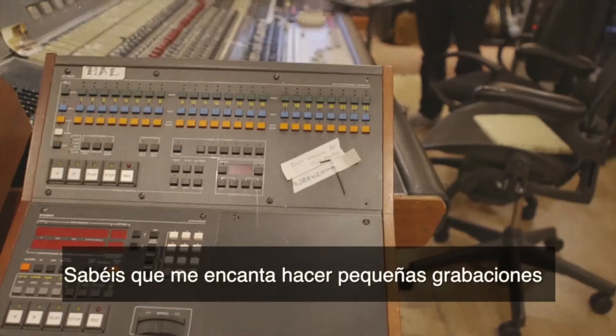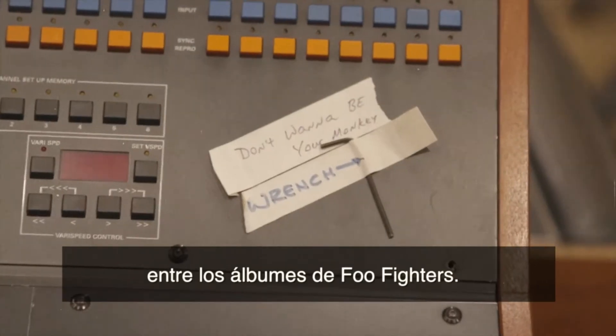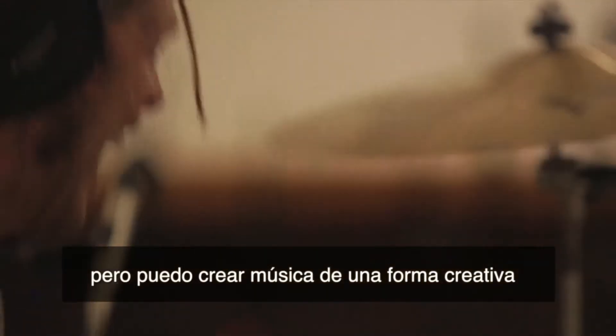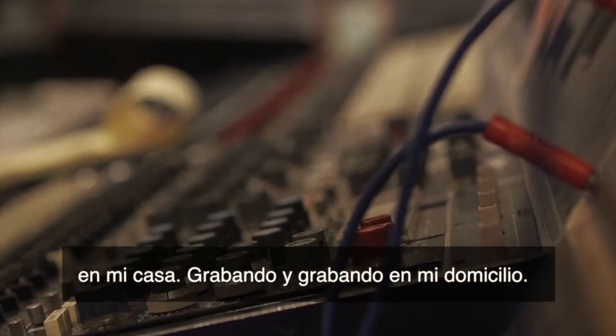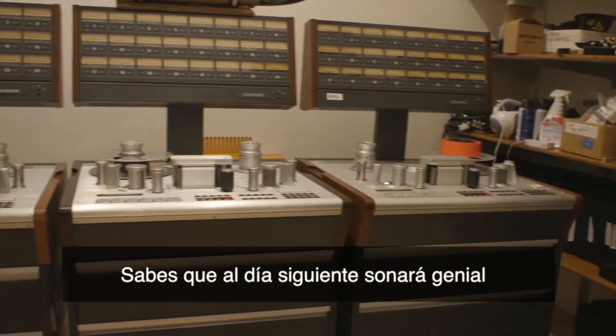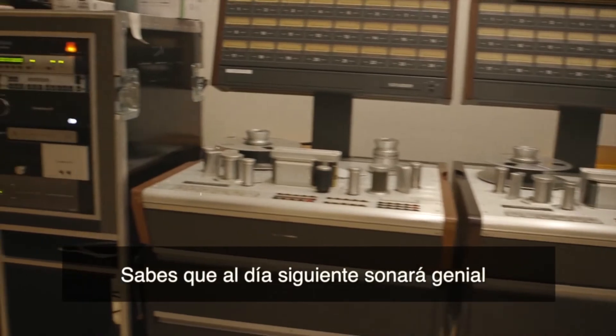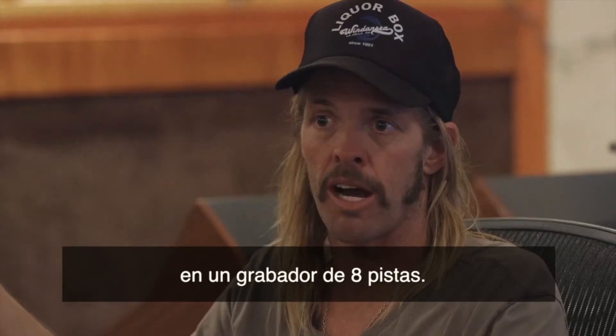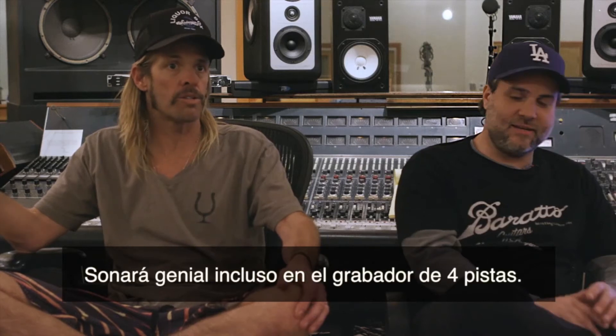I like to make little records in between Foo Fighters records, and a lot of times 606 is busy. But I still want a creative environment at home to be able to record. Back in the day when you had to have a tape machine and all that, you were lucky if you had an 8-track or a 4-track — you had to have a ton of space.